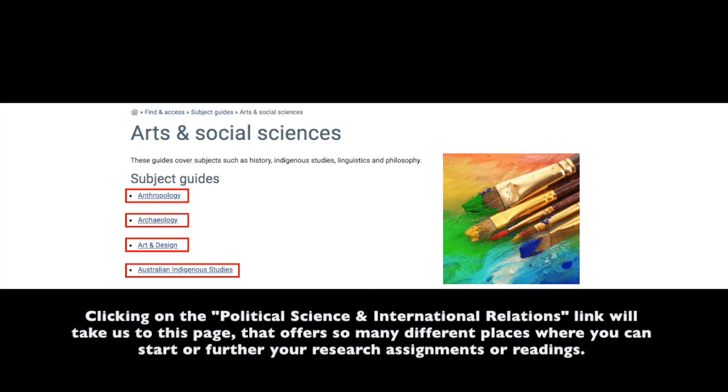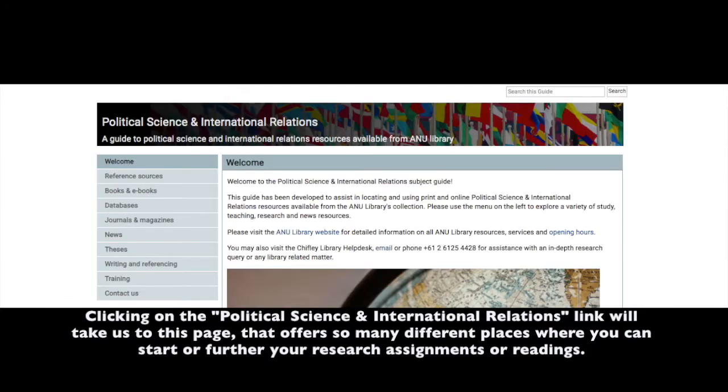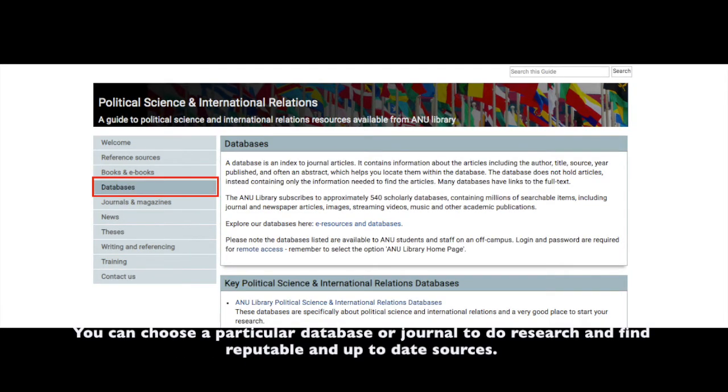Clicking on the Political Science and International Relations link will take us to this page that offers so many different places where you can start or further your research assignments or reading in general. You can choose a particular database or journal to do research and find reputable and up-to-date sources.